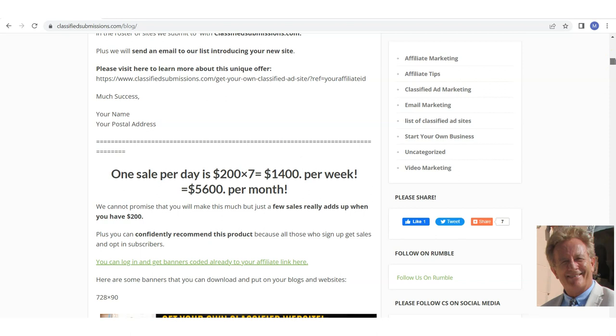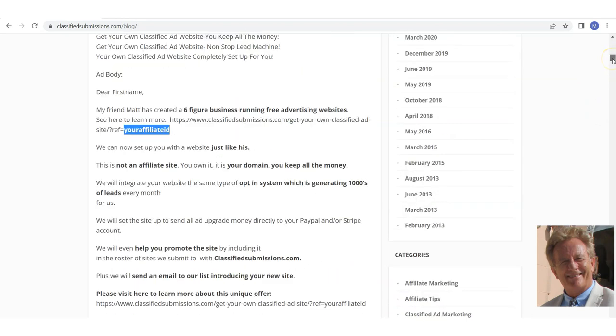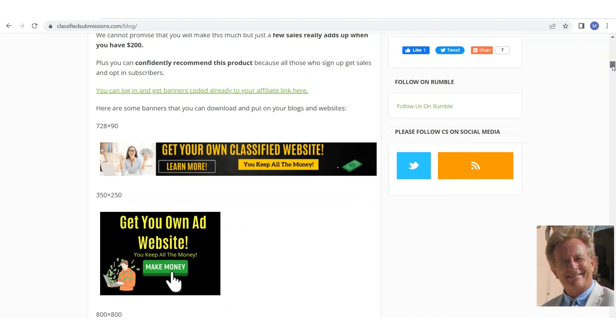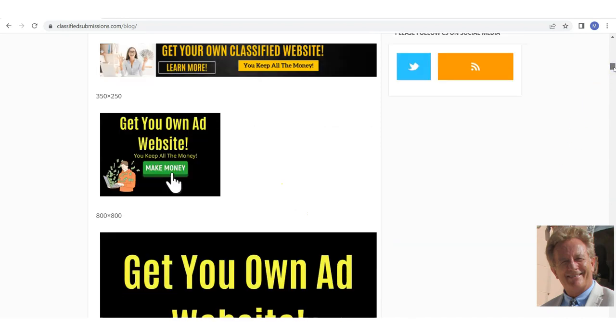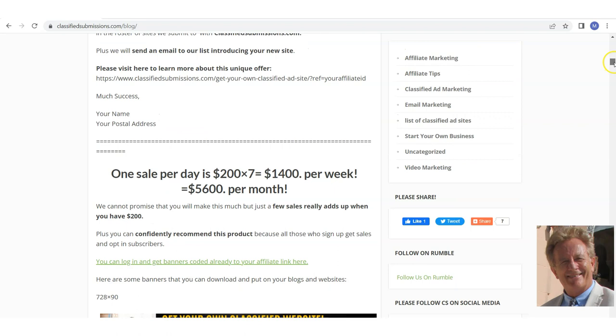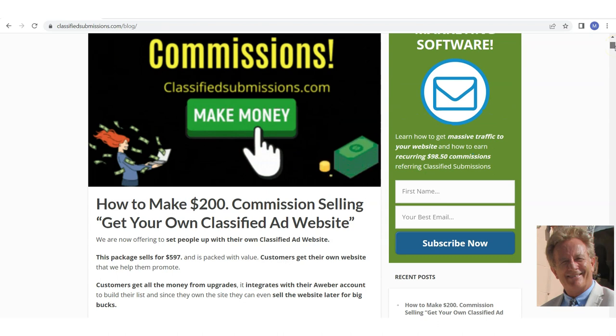I'm not saying you're going to make that, but even getting a few of these $200 sales every once in a while is nice. Plus, once they sign up — even for the free affiliate program — they're hard-coded to you, not just a cookie. So you get credit even a year later, three months later, or a week later if they order anything. People do order multiple packages from us. I've put the sales letter and banners here so you can right-click and save the banners to put on your website and blog.